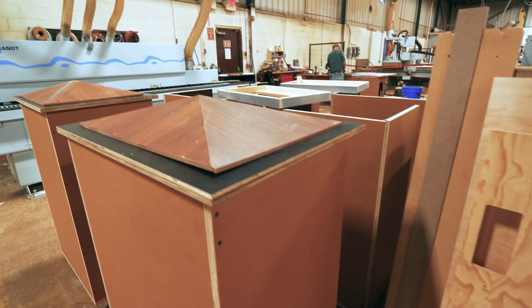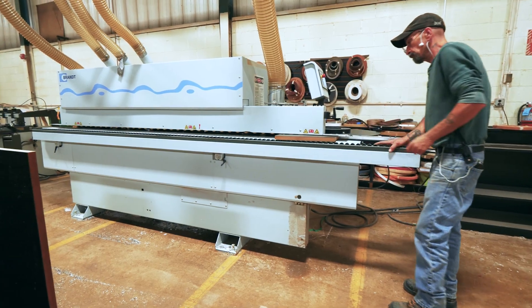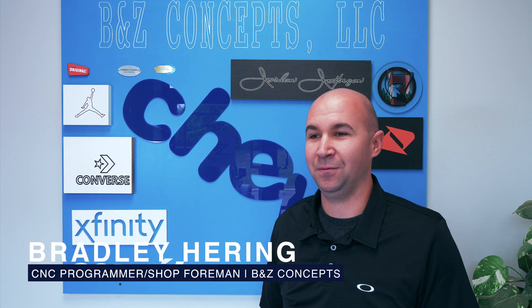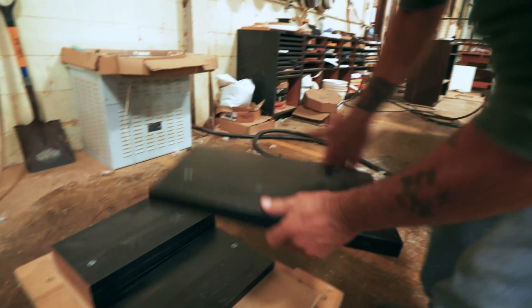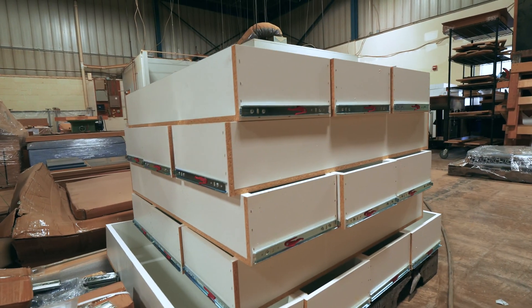Here at B&Z we offer store fixture manufacturing, custom casework, as well as residential kitchens. Something that separates us from everybody else is that we're a smaller shop — we're not looking to be 100 or 150 employees. So we have more of a tight-knit family feel. We all work really well together, our communication is pretty good, and we can get things out pretty quick.